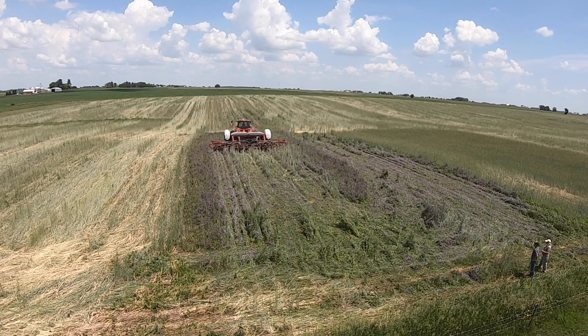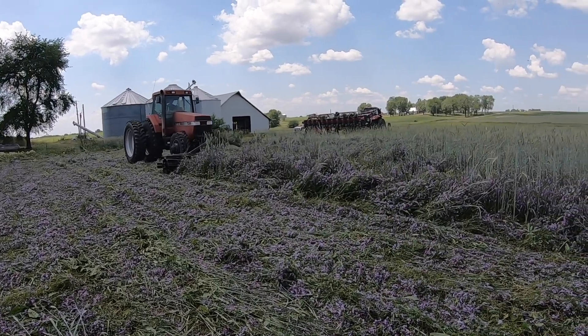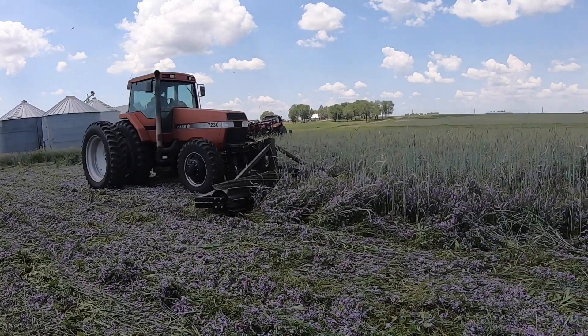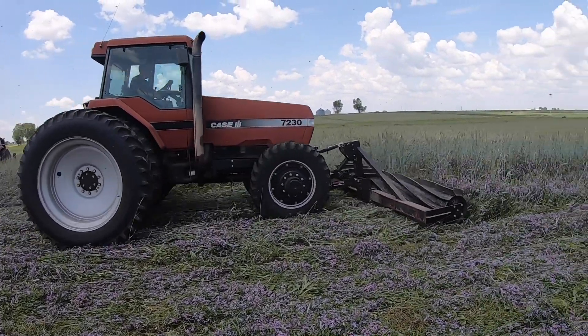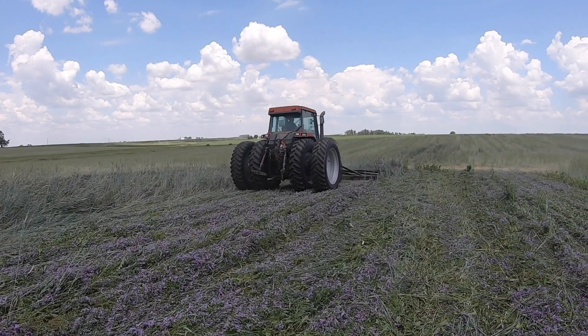The difference from what we did at Neely Kenyon Farm for Iowa State was we rolled first and then planted the corn. At this site, Levi is going to plant first and then come back with a roller crimper on top. The vetch is in full bloom and just starting pods, but we're going to roll it anyway because the rye is definitely past anthesis, which is a really good time to roll. The volunteer rye from last year should help keep the cover crop down better with that extra biomass.